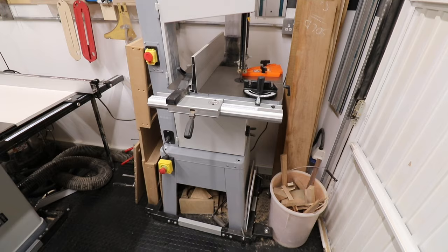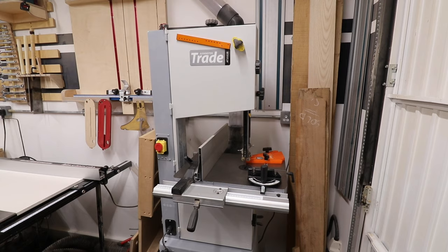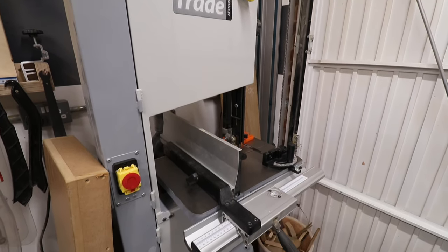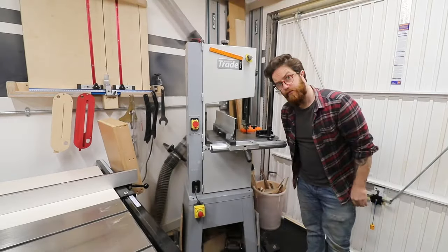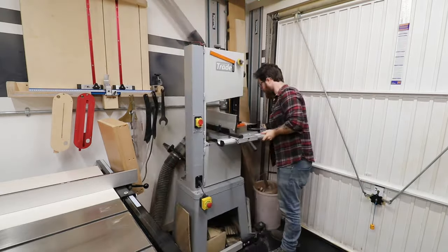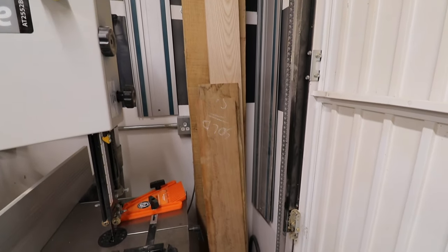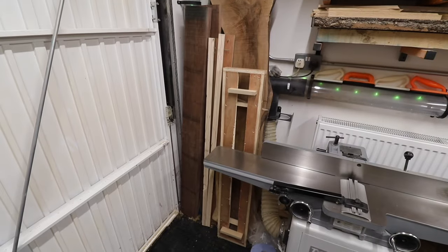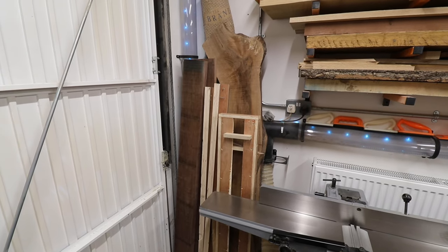Moving to the front right corner, this is where the bandsaw is — the Axminster AT2552B. It has a cut height of 200mm and a cut width of 340mm. I have a fair few machines on wheels but this is the one I actually move regularly, only when I need to cut longer material. To the right of the bandsaw I've got a bucket for off cuts, some upright material storage, and tracks for my track saw. In the front left corner I've got some walnut slabs and some rough walnut, plus another jig.